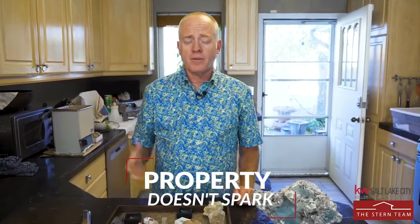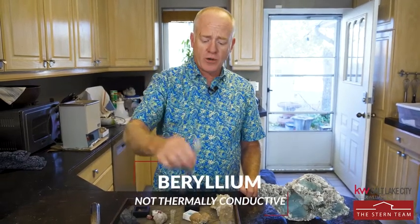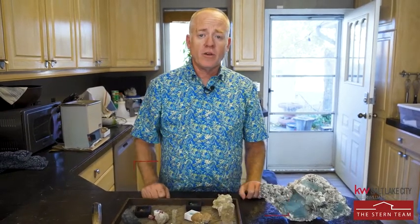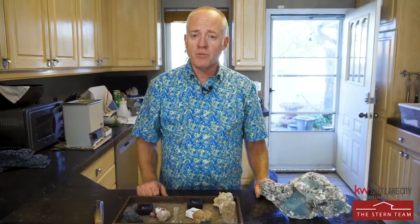Beryllium also has a property that allows it to not absorb heat. You can take a torch and put it to this rod until it's glowing cherry red, take the torch away, and by the time you've done that you can pick up the rod because it will not absorb the heat. That makes it important for a number of applications — one of the most important ones is disc brakes in jetliners. We need something that can take that kind of heat and pressure without overheating, and beryllium is the perfect metal.